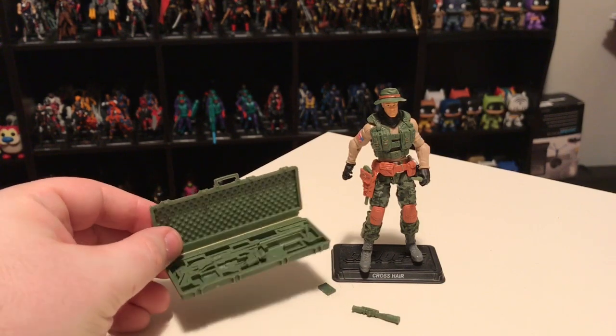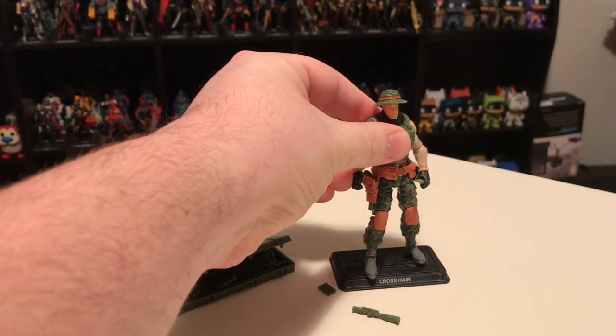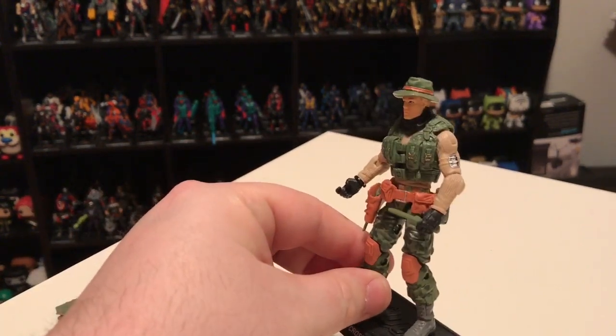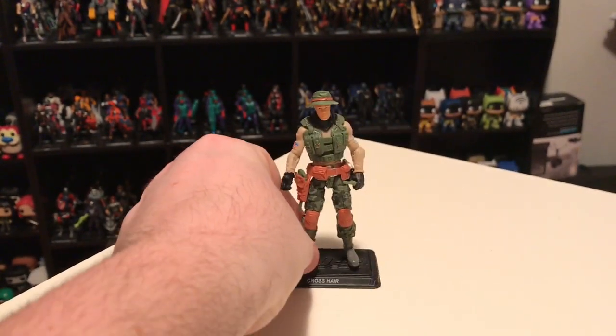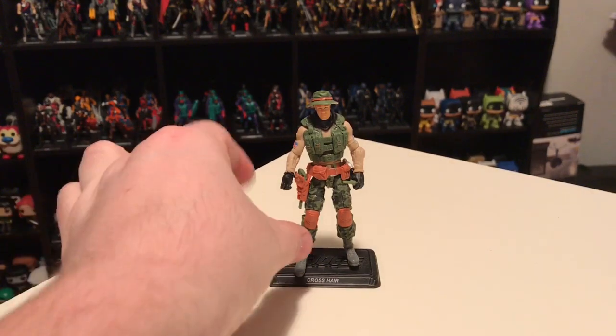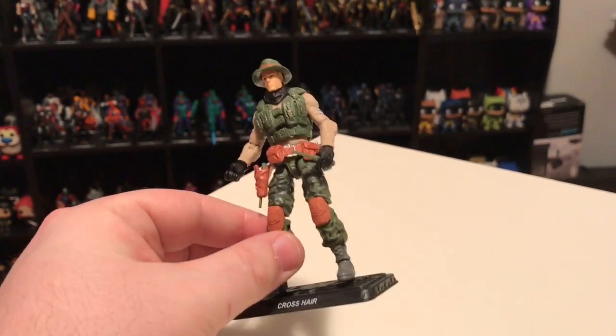He had additional accessories as well, like a camouflage suit made out of cloth, which I've got tucked away. This was a pretty cool figure and I was excited about Crosshair, though a lot of people maybe weren't, because Crosshair was not a character from the vintage line. He was actually introduced in the early-to-mid 2000s during what is known as the new sculpt era, when they introduced a bunch of new characters. Most weren't really featured in any media, so they don't have a fan following, but I really liked a lot of those new characters. Crosshair was one of the coolest figures from the new sculpt era in my opinion, so it's pretty cool we got him in the modern era.